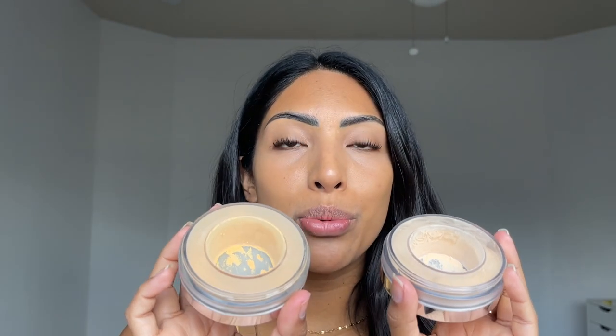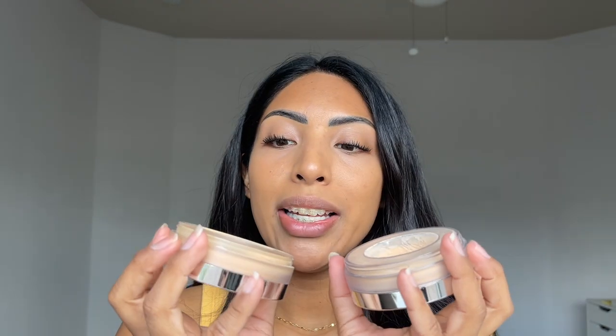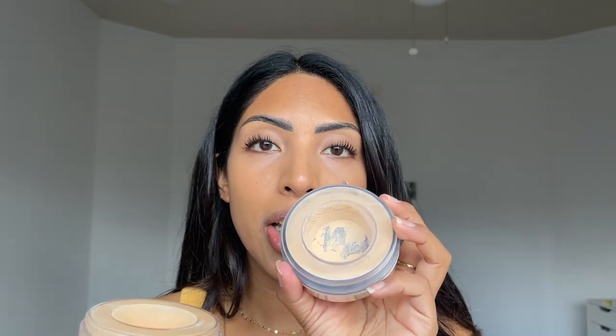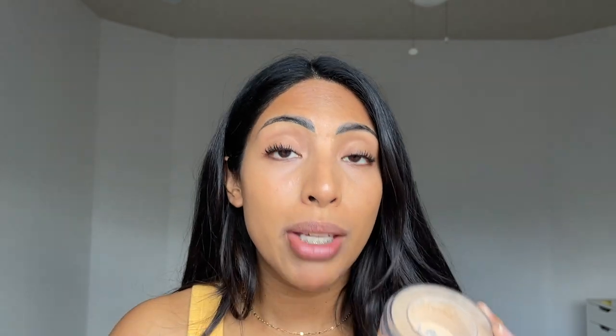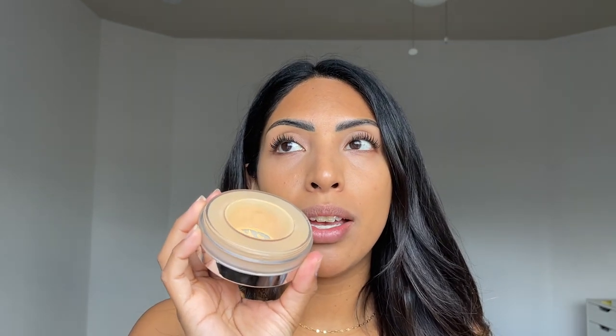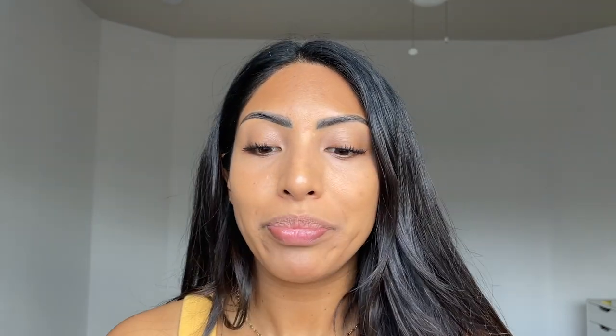I wasn't sure which one would work best for me, so I went ahead and grabbed both. It looks like both can work for me. The light shade would probably give me a more brightened eye effect, and I think Honey would be more of a toned-down under eye look for me. Either way, I'm super excited to try. So I'm going to go ahead and do some concealer.